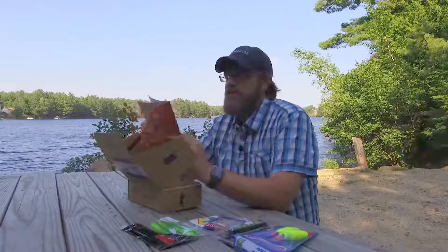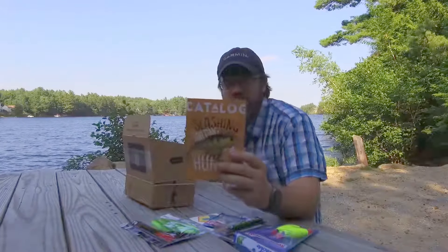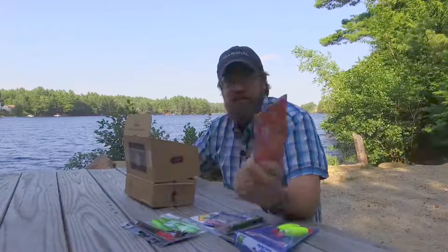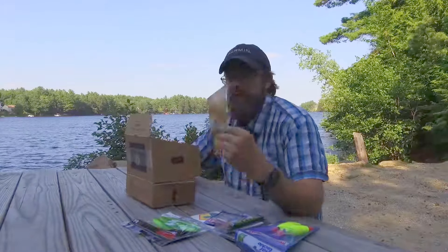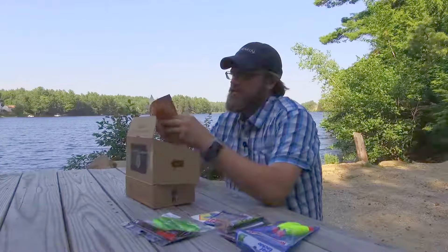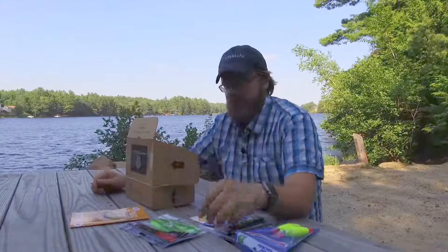Also looks like they included a catalog for Carl's Bait and Tackle — there's a new online store from the CFO, I believe, of Mystery Tackle Box. That's kind of cool to see what he has; I haven't really checked out that store too much.